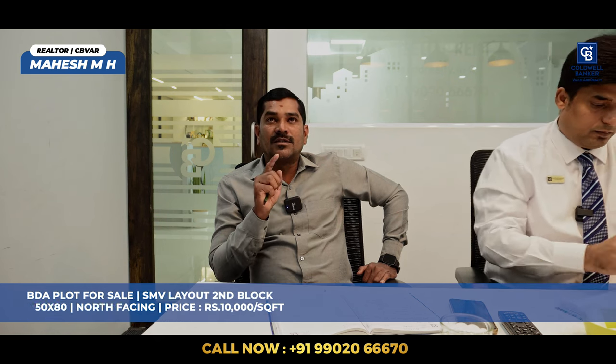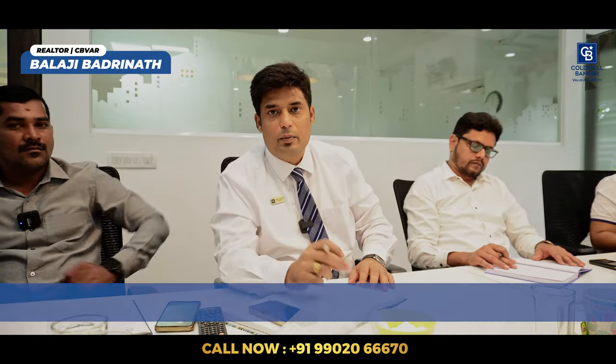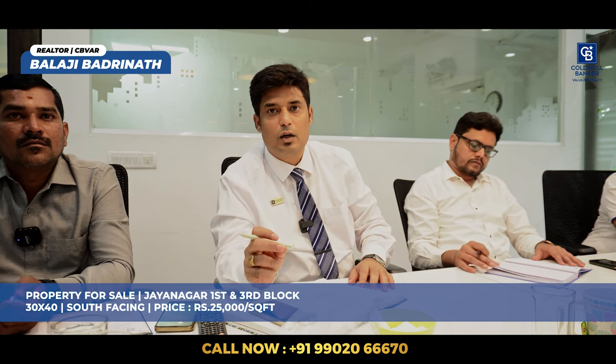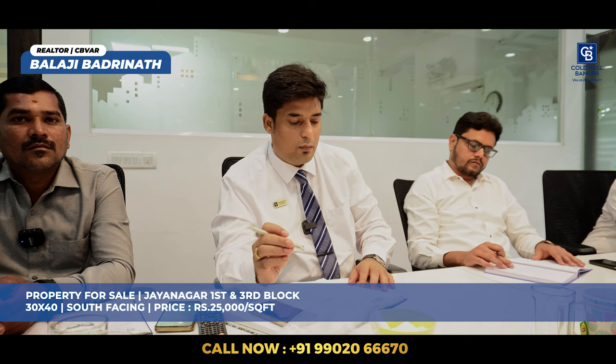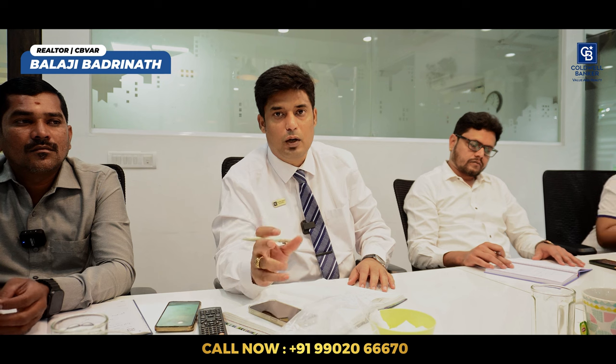This week I have a very special property — a plot measuring 30 by 40, south facing, at Jayanagar first and third block, very next to the swimming pool. We are offering this property at 25,000 rupees per square foot. This property also has an old house, so anyone looking for a capital gain investment, this will be a perfect property.